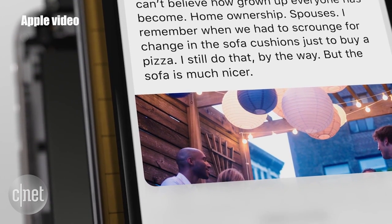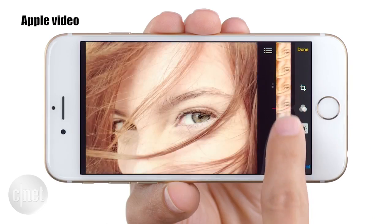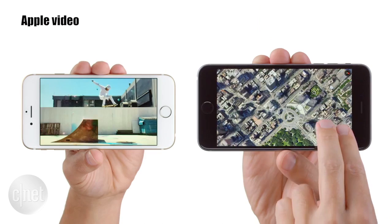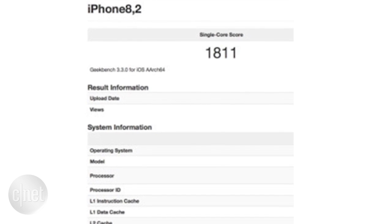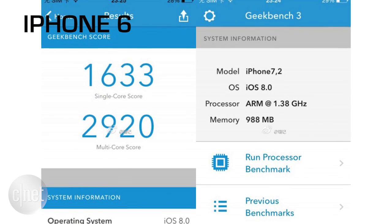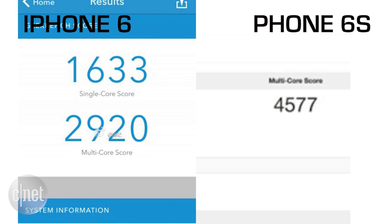The iPhone 6S brings its 64-bit A9 processor and 2GB of RAM over the iPhone 6's A8 processor with only 1GB of RAM, with claims of 70% faster CPU performance and 90% faster graphics. The Geekbench benchmarks tell the story here, with the 6S's single-core score of 1811 over the iPhone 6's 1633, and a huge jump with the 6S's multi-core score of 4577 over the iPhone 6's 2920.